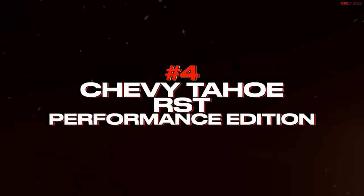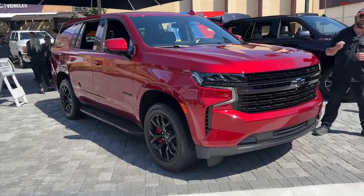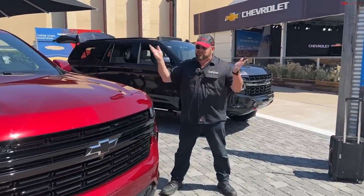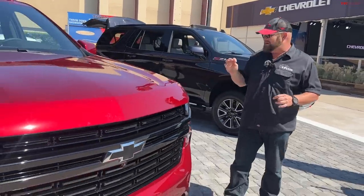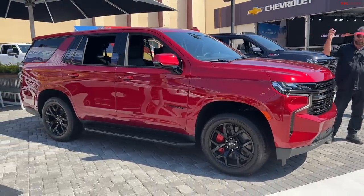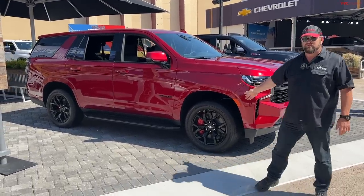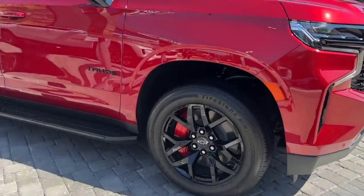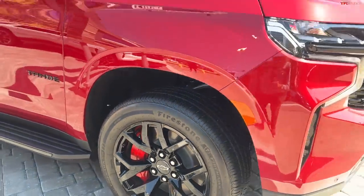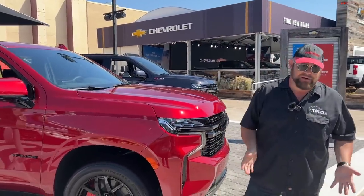Number four on our list has a 433 horsepower V8 that puts out 467 lb-ft of torque — more than a standard Tahoe. This is the Tahoe RST Performance Edition. It gets much larger Brembo brakes front and rear — bright red — which enhances stopping distance. It essentially has the pursuit performance package built for police-department Tahoes, so it handles and brakes better.